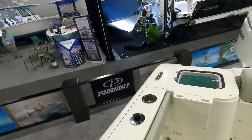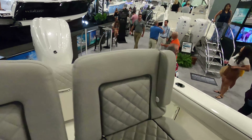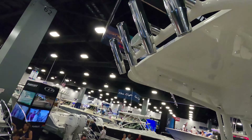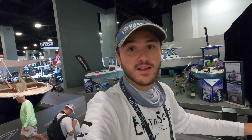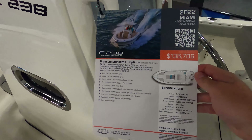Everything's customizable nowadays, so if you see something you don't like I'm sure you can contact your dealer and customize it — you'll just have to pay extra. Lastly, taking a look at cup holders: we've got one on each side, four up top, and none in the back or front, so just two on each side plus the four on top. This 23-foot Pursuit is going to run you $136,000 here at the Miami Boat Show.